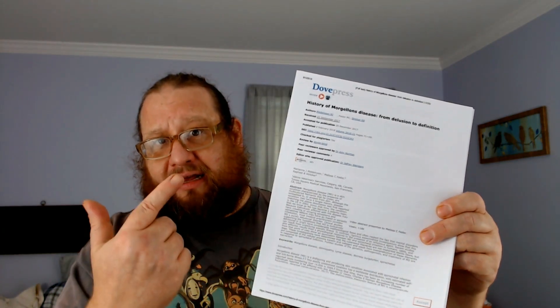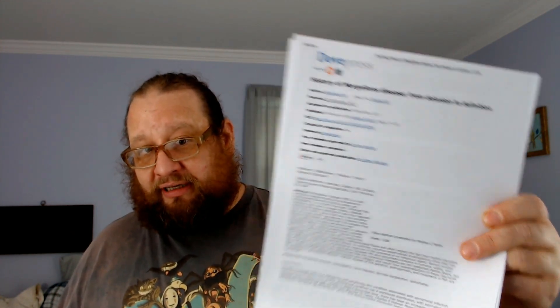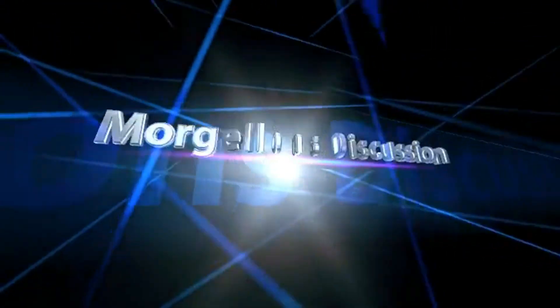If you want to learn more, download the study, check it out, read it. It is absolutely peer-reviewed, blind-controlled, accepted for publication, and it's not screwing around. So if you see somebody coming up to you talking about chemtrails, demons, aliens, GMOs, the madness, the mayhem, and the bullshit — direct them to this study and tell them to kindly fuck off about your disease. See you next time.